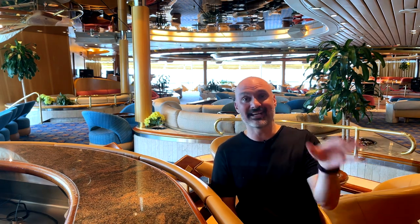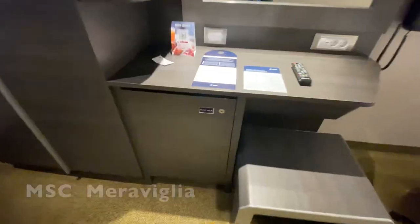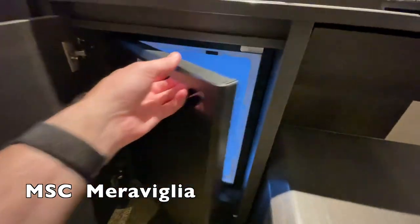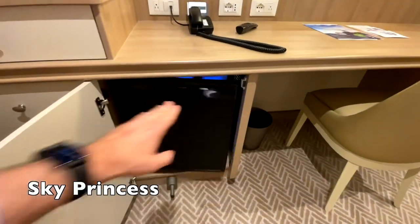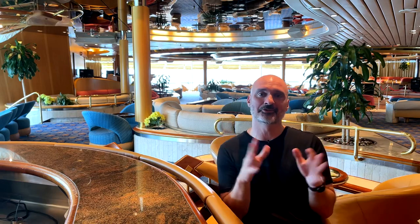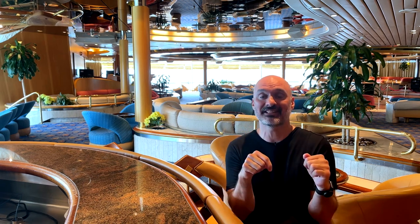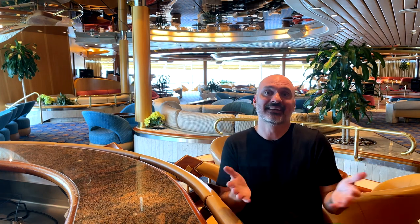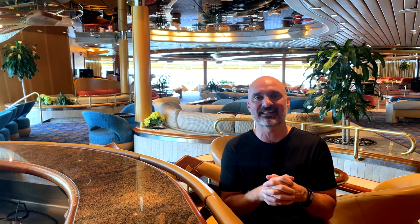They both had refrigerators — typical hotel refrigerators. I did like that MSC had the bottle opener, and I wish all cruise ships had a bottle opener and probably a wine corkscrew. So the refrigerators were pretty much a push. I'll note I'm on Enchantment of the Seas right now and they don't have any refrigerator in the cabin, so now I really appreciate cabins that do — you can throw water in there to cool it down.